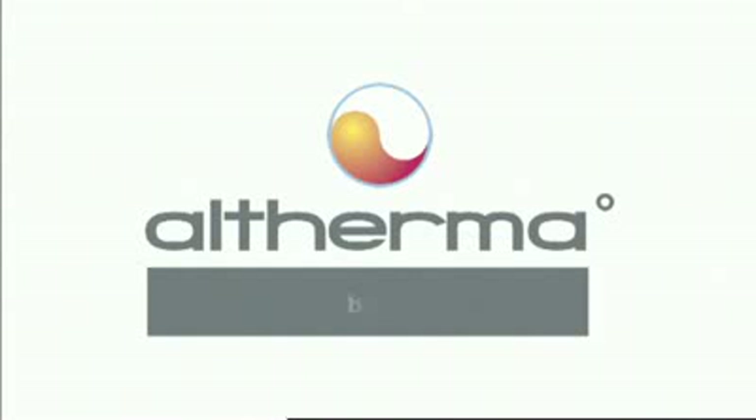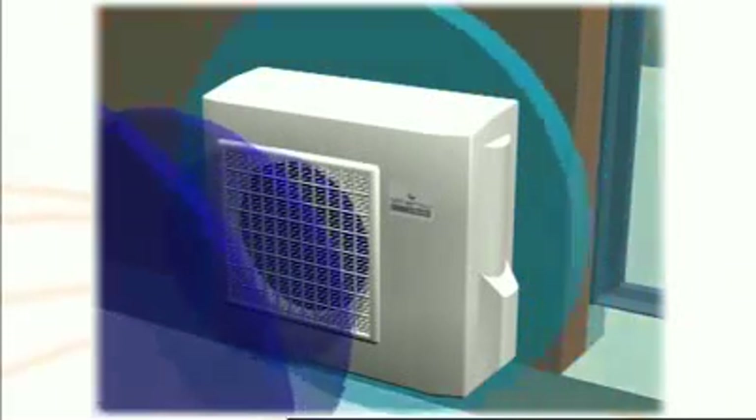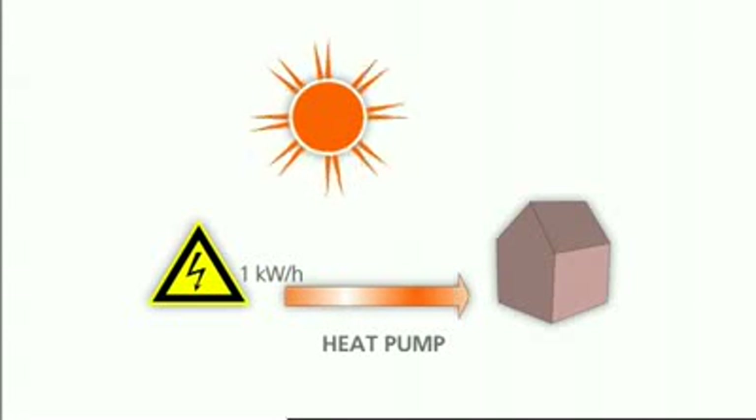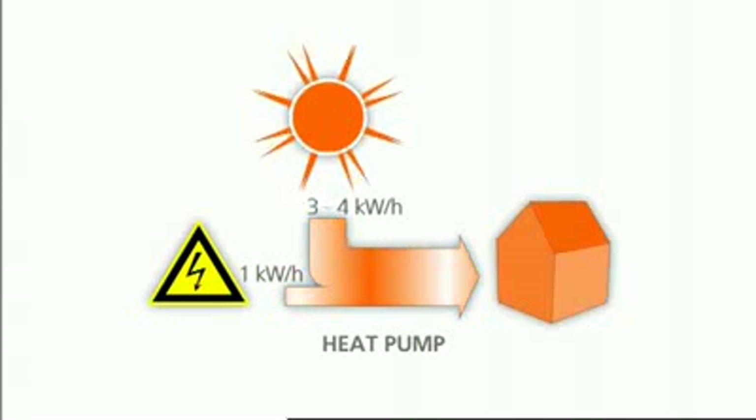With Altherma, Daikin brings a new solution for residential heating. Altherma is an aerothermal heat pump system. It uses heat from the outside air to heat up the water circuit for space heating and domestic hot water preparation. This makes Altherma an excellent choice if you're looking for an economical solution that keeps your energy bills low in spite of increasing energy prices. Altherma is also an ecologically advanced system as it contributes to reduced CO2 emissions.